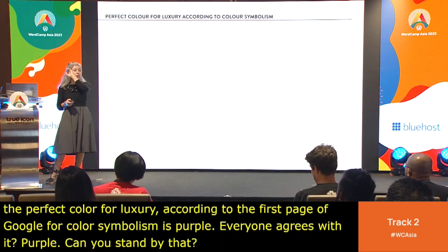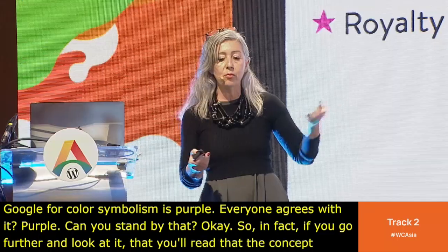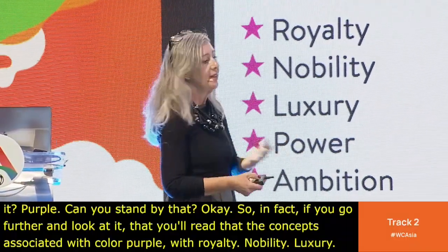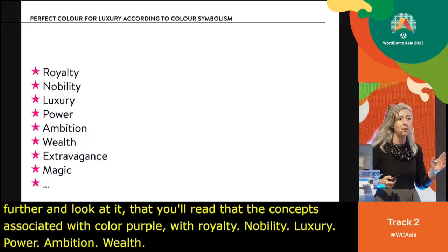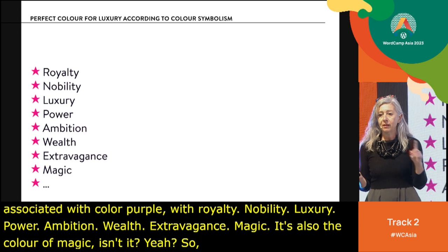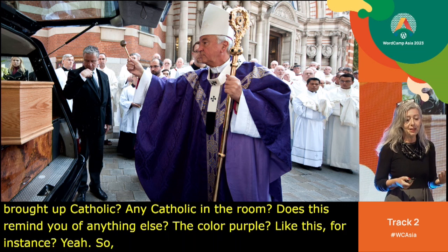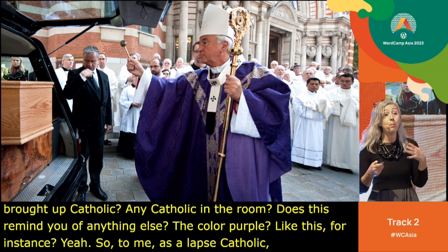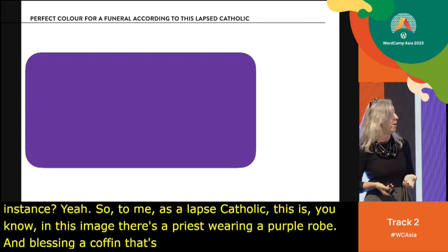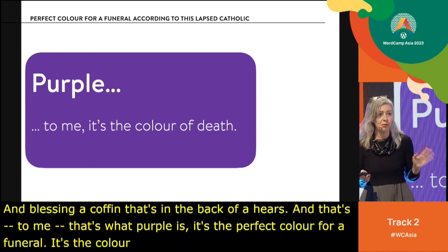So the perfect color for luxury, according to the first page of Google for color symbolism, is purple. But to me, as a lapsed Catholic, purple is the color of a priest wearing a purple robe and blessing a coffin — it's the perfect color for a funeral, the color of death. So perhaps that first experiment failed. Let's try another. Weddings seem safer for color. Usually, white is considered the right color for a wedding — symbolizing purity, simplicity, cleanliness, truth, honesty. But according to Chinese color symbolism, white is the color of mourning — the right color for a funeral.